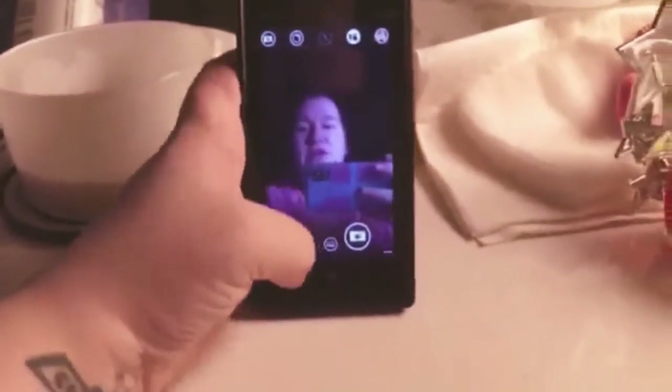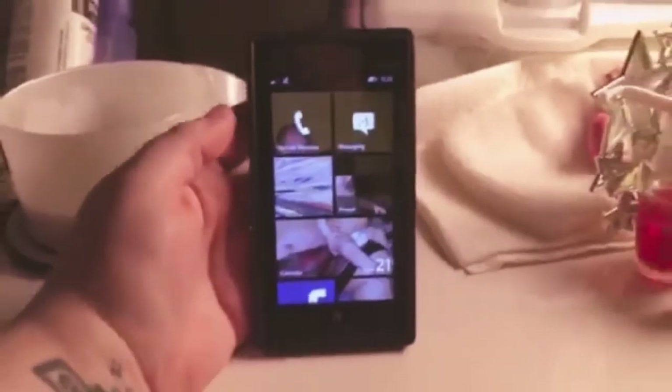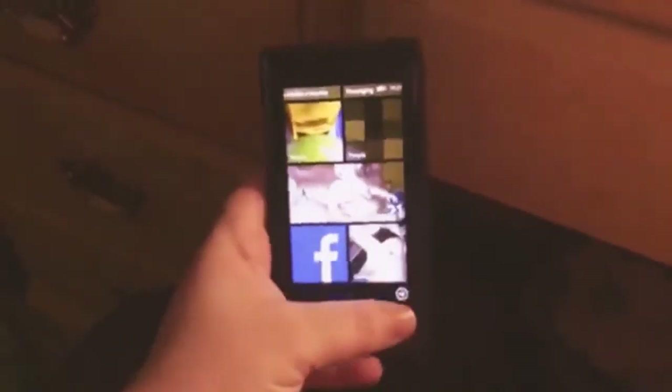I wanted to just kind of go through the app store and walk through this phone more. There's not a lot about it on YouTube, and not a lot about the Windows phone stores. I was able to kind of get that in my video. All right, thanks guys!